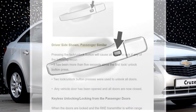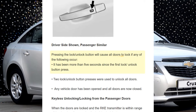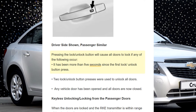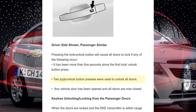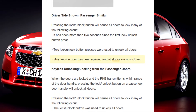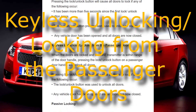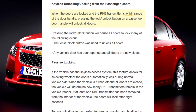If the lock/unlock button is pressed again within five seconds, all passenger doors will unlock. Pressing the lock/unlock button will cause all doors to lock if any of the following occur: it has been more than five seconds since the first press, two presses were used to unlock all doors, any vehicle door has been opened and all doors are now closed.